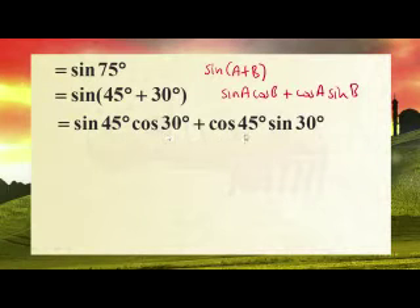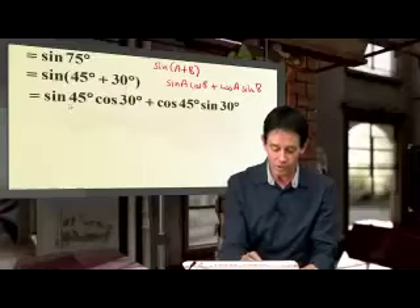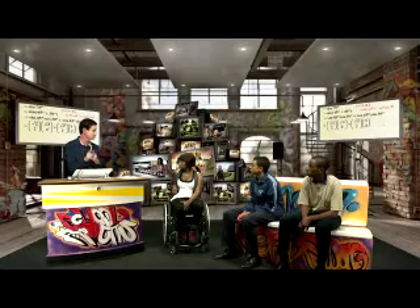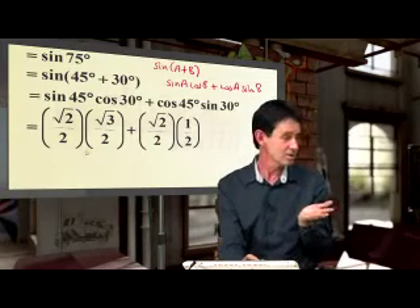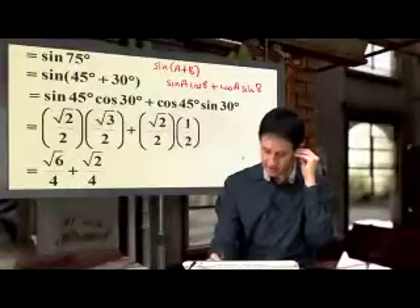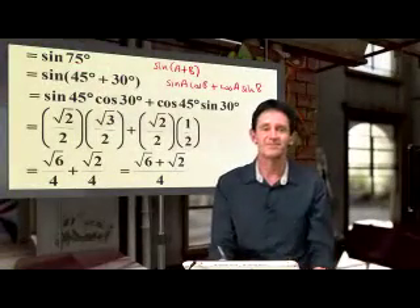So we get sine 45 cos 30 plus cos 45 sine 30. You're using the formula they give you and you apply it. You need to know your grade 11 and 10 stuff. Root 2 over 2 — that's sine 45. Cos of 30 is root 3 over 2. Cos of 45 is root 2 over 2. Sine of 30 is a half. You simply get root 2 times root 3 is root 6 over 4, plus root 2 times 1 over 2 which is root 2 over 4. You find the lowest common denominator, and there you have it — the use of compound angles, as simple as that.